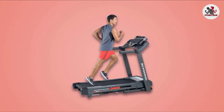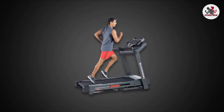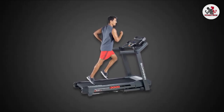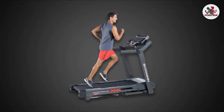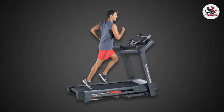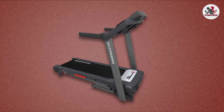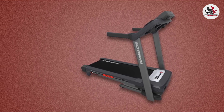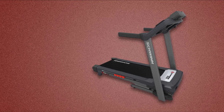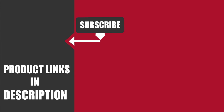The Schwinn 830 Treadmill assembles relatively quickly, though it is heavy, so it's best to have two people for assembly. There are plenty of options — speed and incline can be changed at the touch of a button, and there's a multi-user feature for tracking more than one person's progress. The Schwinn 830 is a good quality mid-range inclined treadmill. That's all for today. Don't forget to subscribe and hit the bell icon for upcoming video notifications.